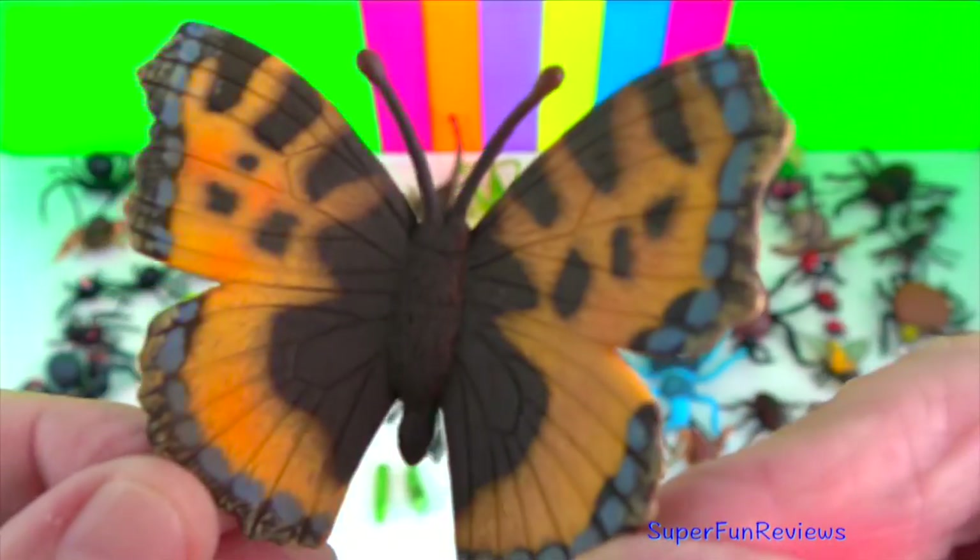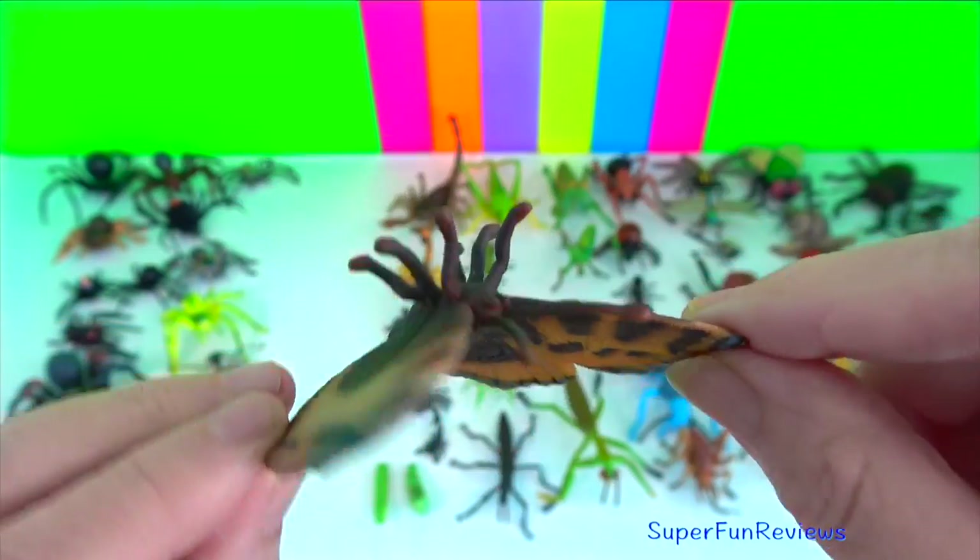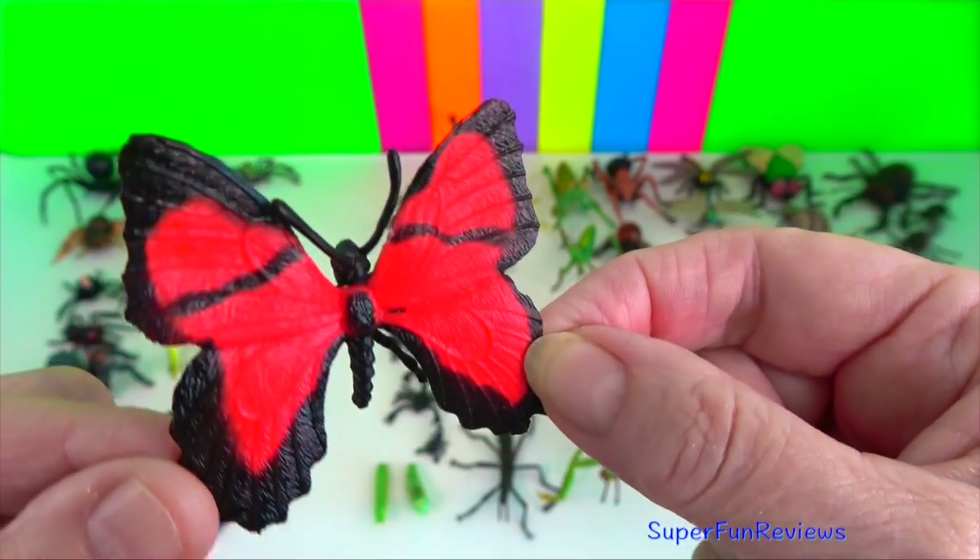Tortoiseshell butterfly? They are found in Eurasia. Adults feed on nectar.